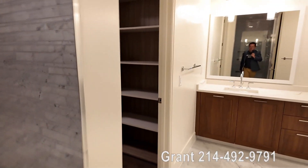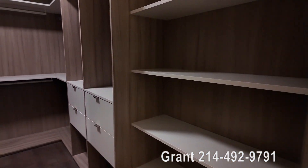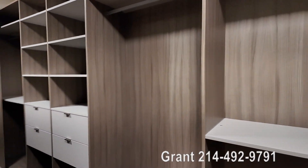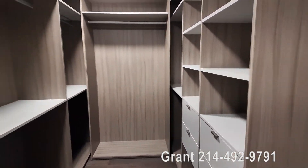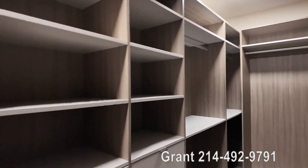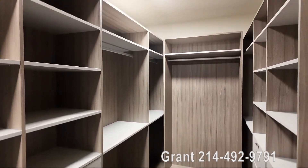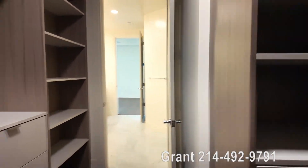We can walk in and see some closets with some serious storage. Wow, this is huge. A monstrous amount of space in here. So if you're coming from a large home and you've got a lot of clothes — no problem. This is going to cover you really nicely.